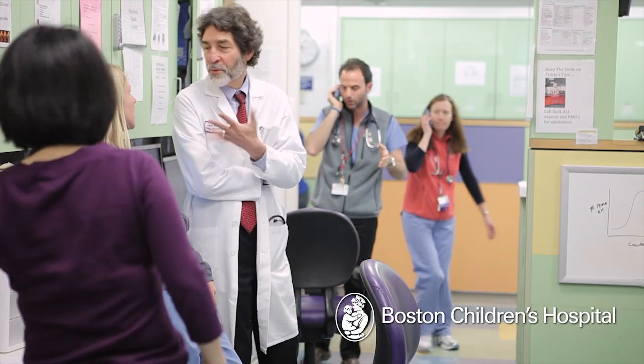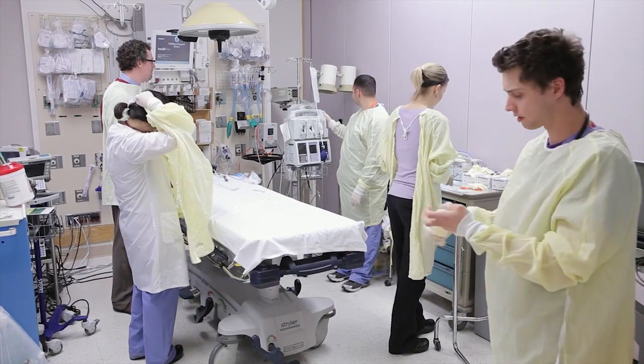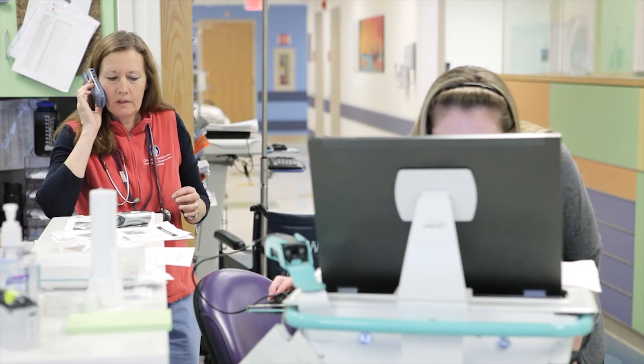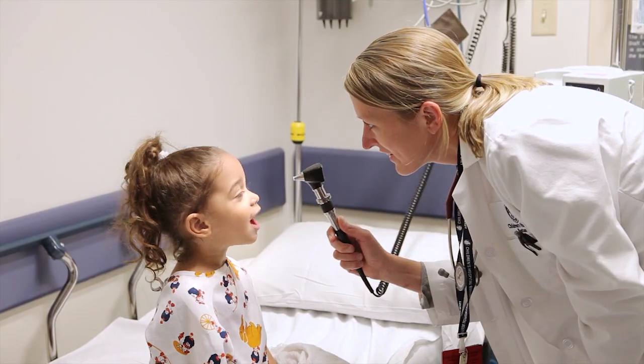We have a very big and busy emergency department. We have over 50 bed spaces, over 100 nurses, and over 100 doctors full-time, and over 200 trainees. We see about 150 patients a day, 55,000 patients a year.